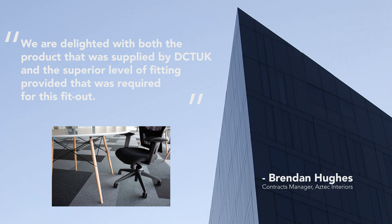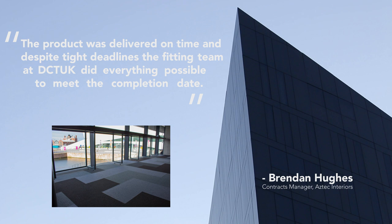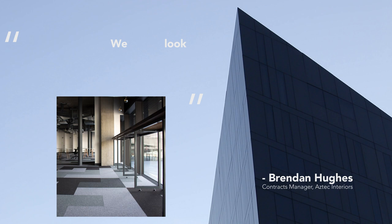The product was delivered on time, and despite tight deadlines, the fitting team at DCT-UK did everything possible to meet the completion date. We look forward to working with DCT-UK again on future projects. Praise indeed.